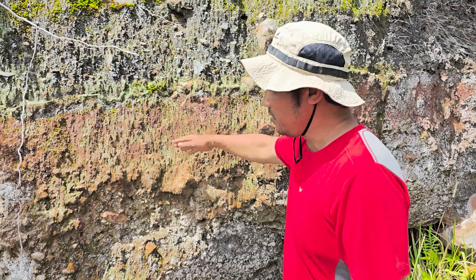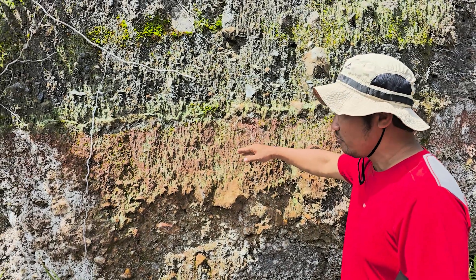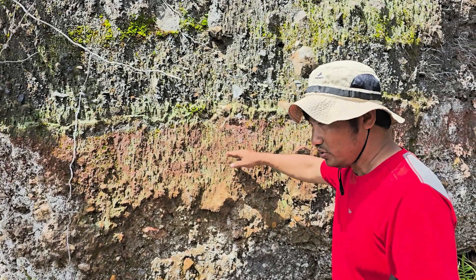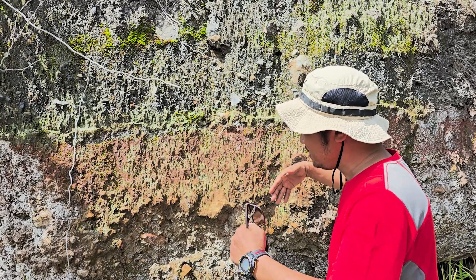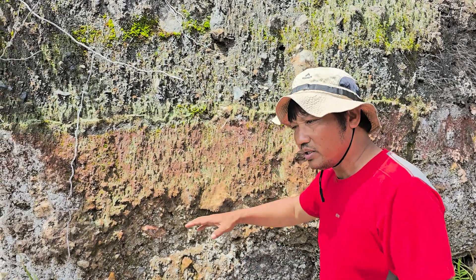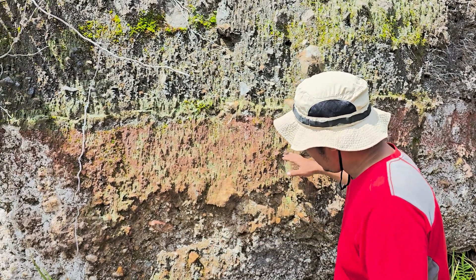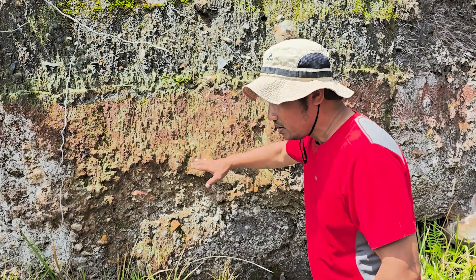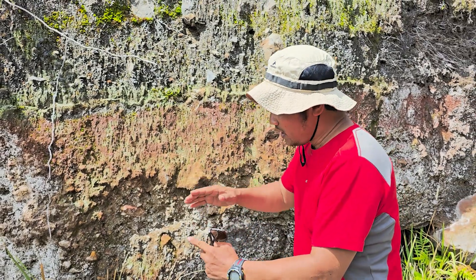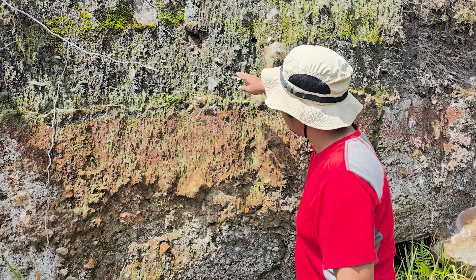Now we can see this is the pyroclastic flow deposit, which shows different layers. This is from the first explosive eruption, creating a massive pyroclastic flow that was still very hot — about 800 to 900 degrees — and deposited here as the first layer.